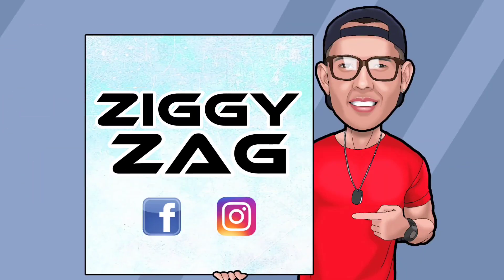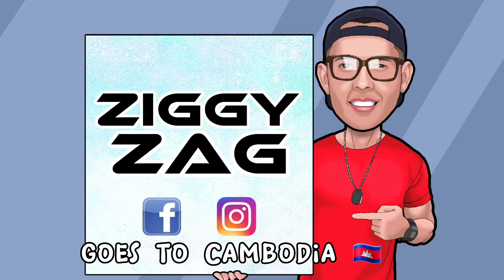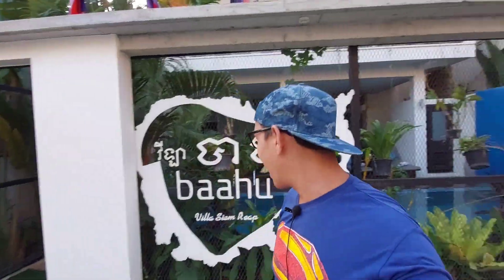Hi everyone, Ziggy here from Ziggy Zag, and in today's video I will do a hotel tour here in Cambodia. The reason why I'm doing this is because I've had first-hand experience here in their hotel in Siem Reap. I'll start off here in front of their place and like to welcome you here at Baahu Villa, which is located right at the heart of Siem Reap.